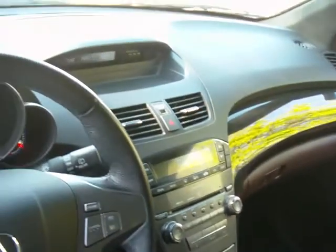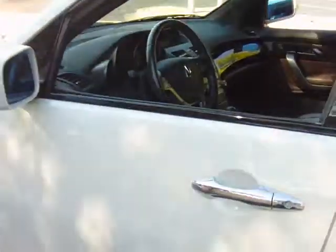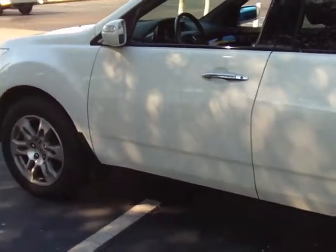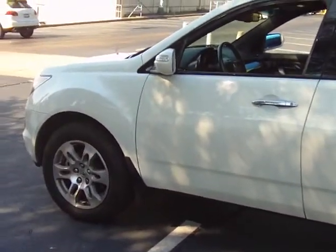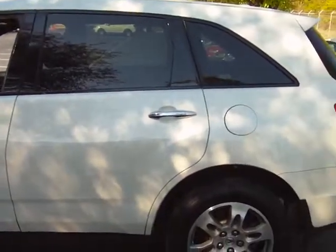Absolutely immaculate. Give us a call today here at McDaniels at 803-786-6400, after hours at 561-889-4217. I'm looking forward to hearing from you. 2008 Acura MDX certified pre-owned — give us a call.